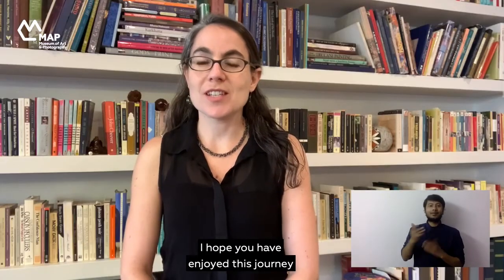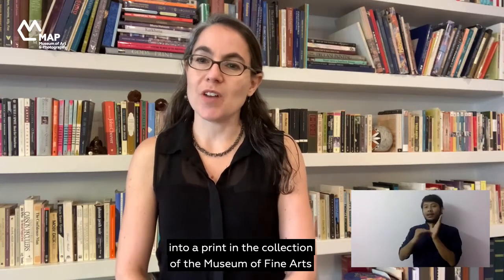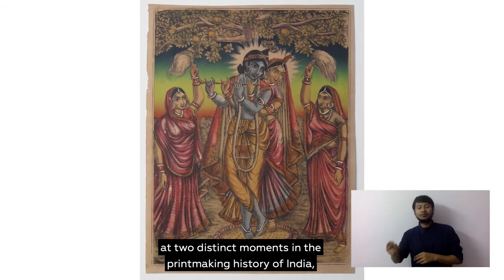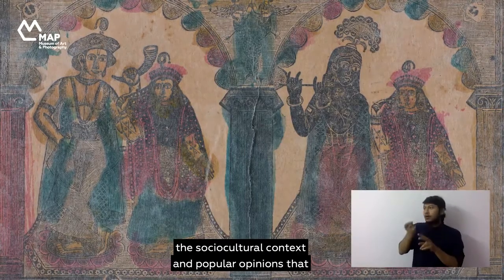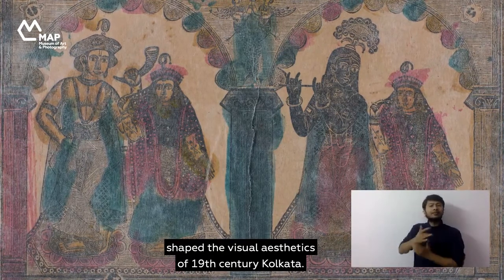These two artworks may have been produced at two distinct moments in the printmaking history of India, but together they help us understand the social and cultural context and popular opinions that shaped the visual aesthetics of 19th century Kolkata.